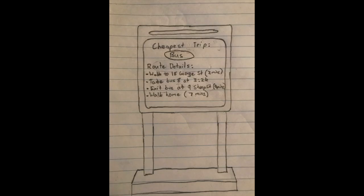Uber also has an API that allows users to access price estimates of a trip. The kiosk would integrate all these parts to calculate and display the cheapest option on the screen, explaining the travel route the student would need to take.